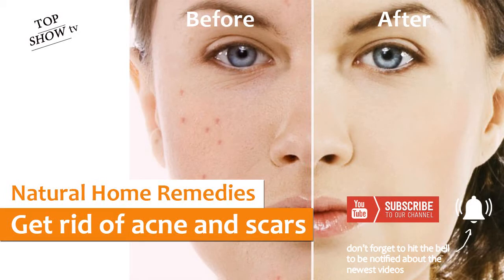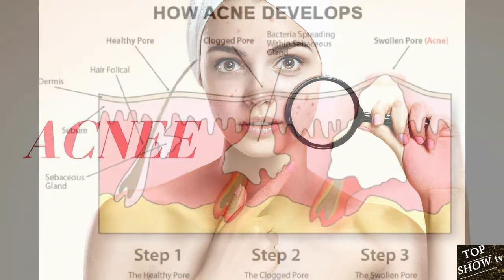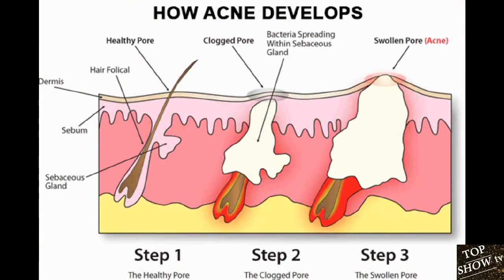Hi everyone and welcome to our channel. Today's video is about the best and powerful home remedies for acne. Acne is one of the most common skin conditions in the world, affecting an estimated 85% of people at some point in their lives.